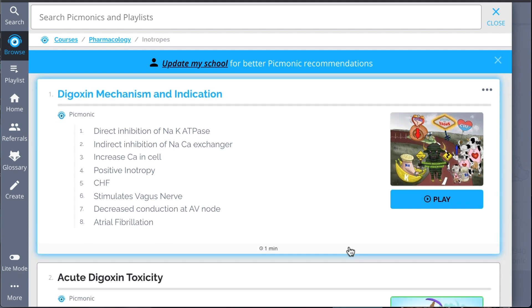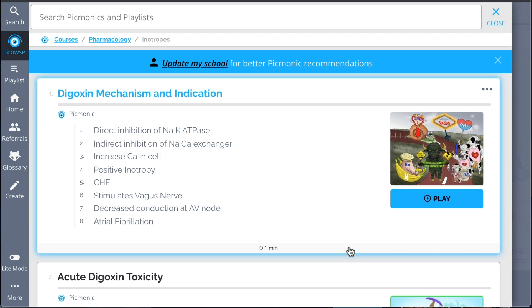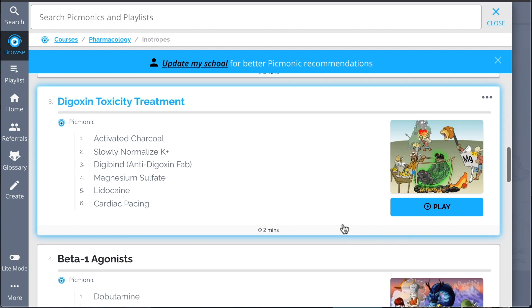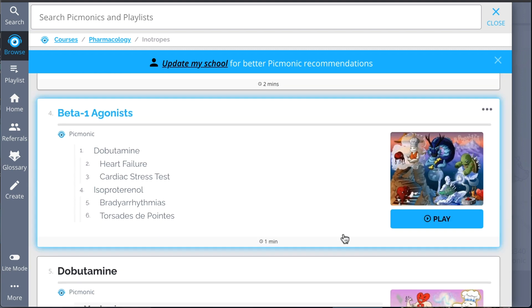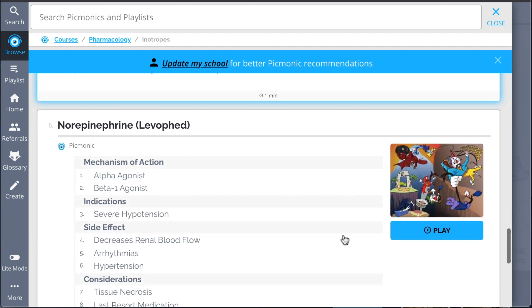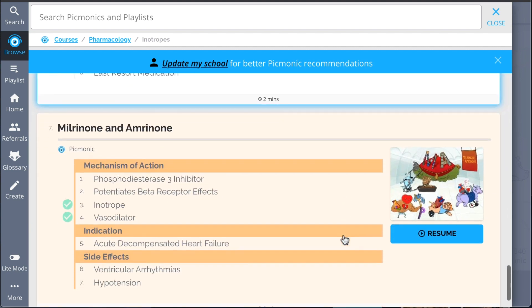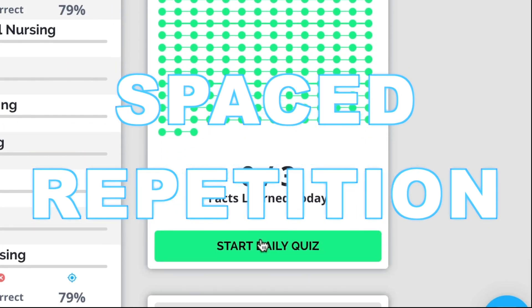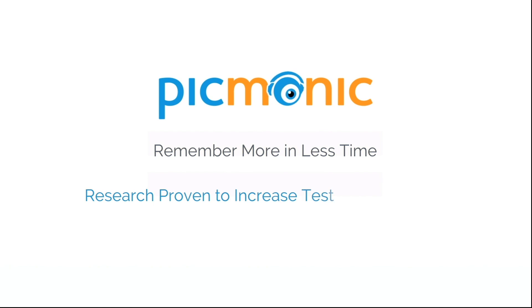Content covers everything from digoxin mechanism and indication, acute digoxin toxicity, digoxin toxicity treatment, beta-1 agonists, and so much more — so you can lock down on everything you need to know forever. Play, quiz, and spaced repetition: efficient, effective, and research-proven to increase exam scores.